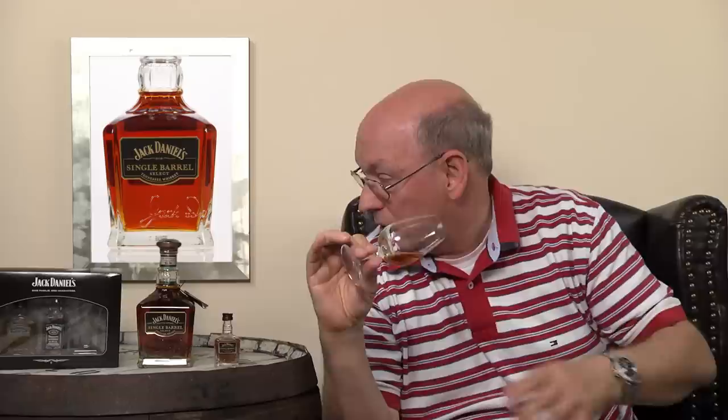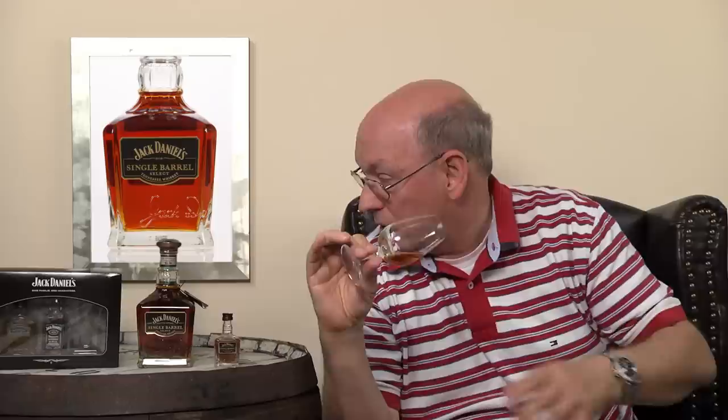It's also darker in color, so it might have been resting in the cask for a longer time than the others. The Gentleman Jack is much lighter in color, because the filtering process after maturation also removes a lot of substances which are associated with color.